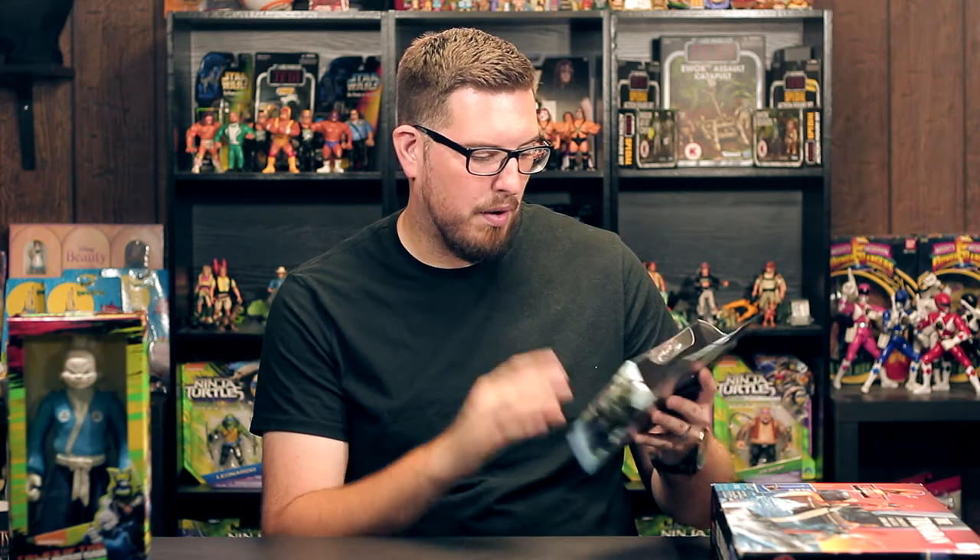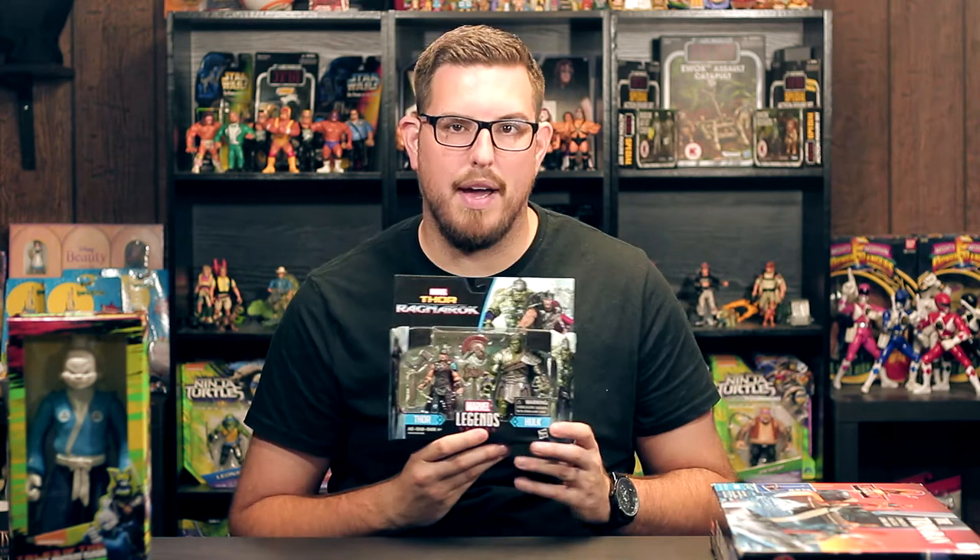The Punisher series is going to be great — I can't wait for it to drop on Netflix. As of filming this I just found it yesterday, but this video probably won't go up until next week. Anyway, this is the Marvel Thor Ragnarok Marvel Legends Series two-pack that comes with Thor and Hulk.